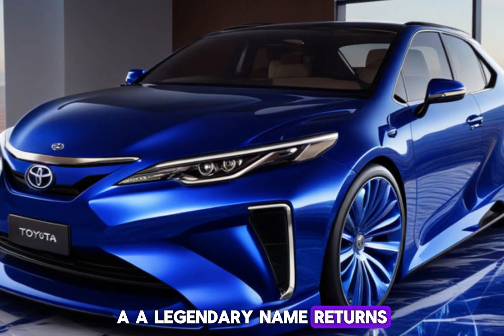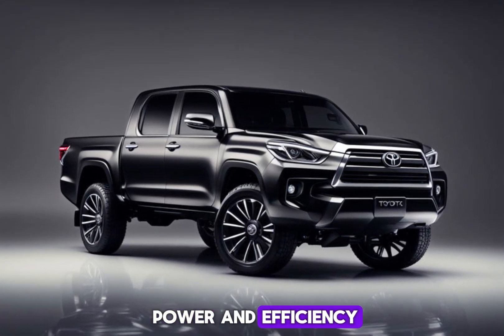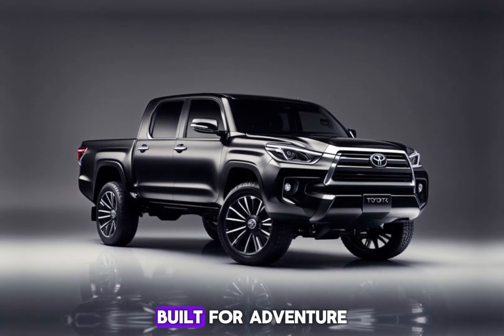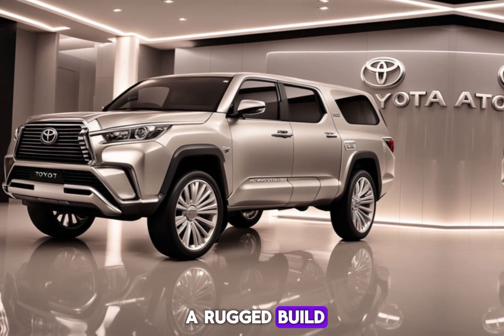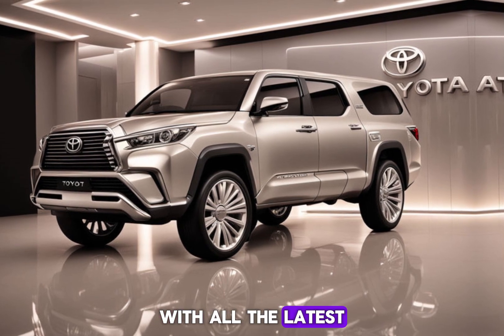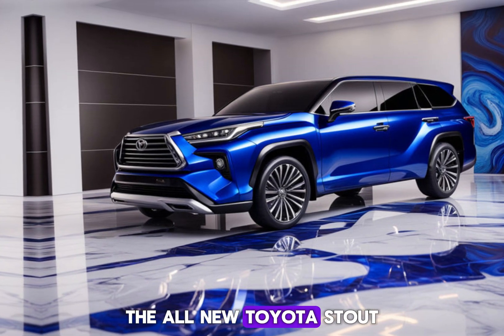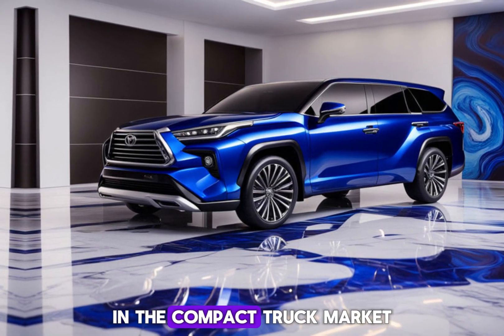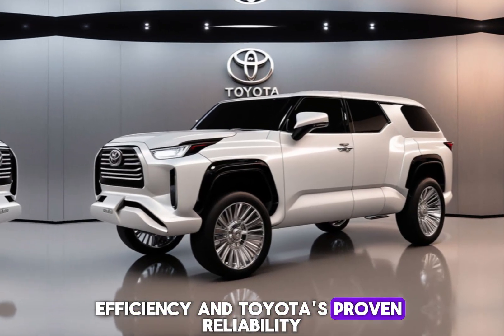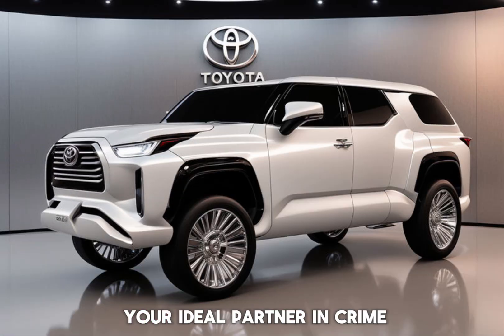A legendary name returns — the Stout brings back a beloved truck name with a modern twist. A balance of power and efficiency: choose the powertrain that suits your needs with the promise of impressive fuel economy. Built for adventure, its off-road capability and rugged build make it your perfect adventure companion. Modern technology keeps you connected and comfortable with all the latest tech features. The all-new Toyota Stout is poised to make a serious impact in the compact truck market, offering a compelling combination of capability, efficiency, and Toyota's proven reliability. Whether you're a seasoned adventurer or just starting your exploration, the Stout could be your ideal partner.